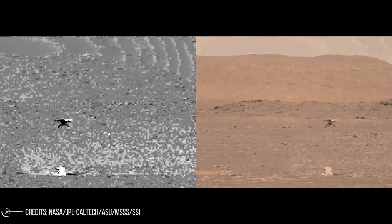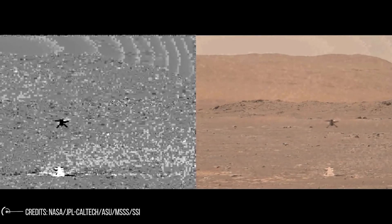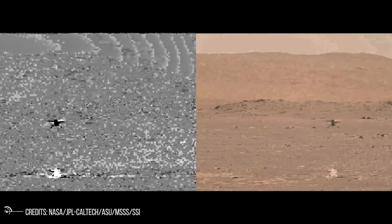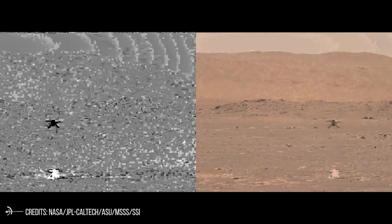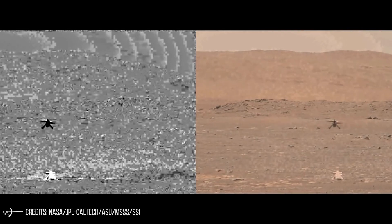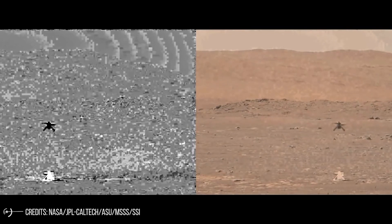Although the curious misadventure was not intentionally planned, NASA now has flight data probing the outer reaches of the helicopter's performance envelope. That data will be carefully analyzed in the time ahead, expanding our reservoir of knowledge about flying helicopters on Mars.